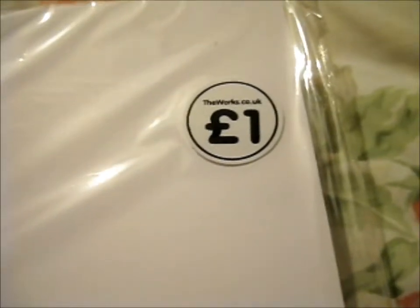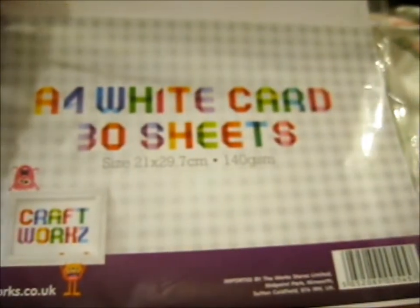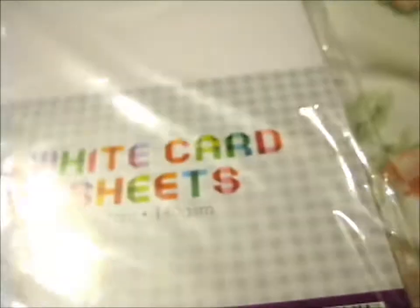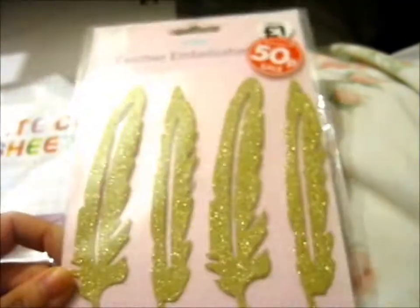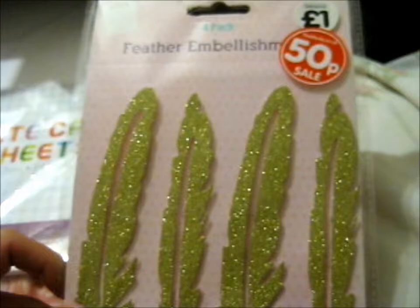Next up we have The Works. So this is a four white card — 30 sheets, just for a pound. Then we've got these — it was a pound but on sale for 50p — some glittery feather embellishment. They're things on padded, like foam padded sticker bits.